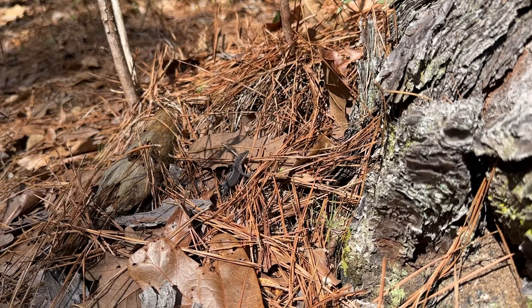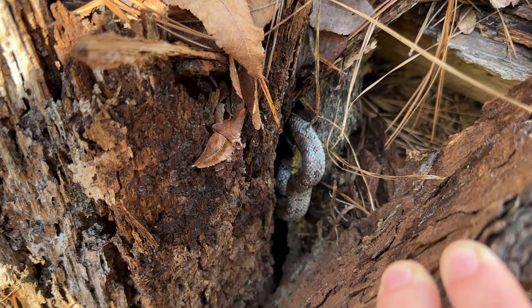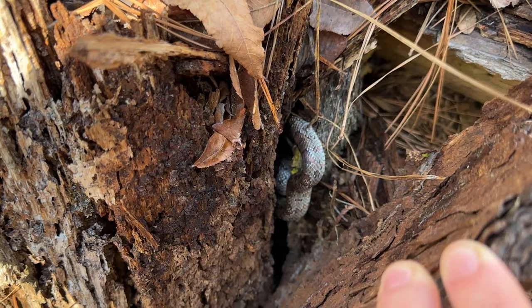This place is absolutely loaded with food for pygmy rattlesnakes too. So many lizards out chilling right now of several different species. But here we have a nice green anole who is not green at the moment.